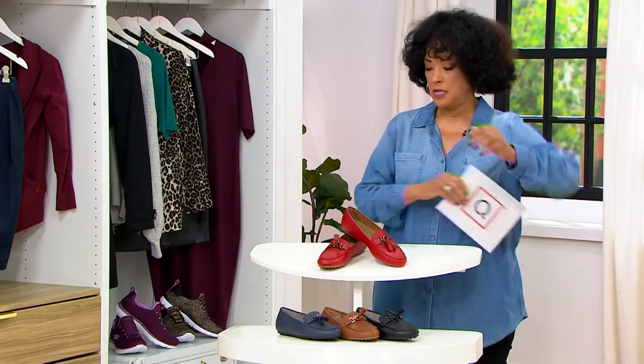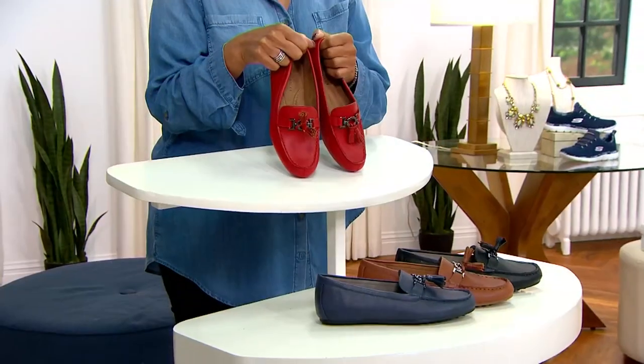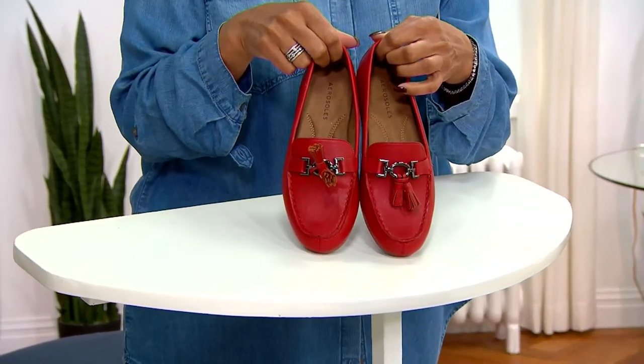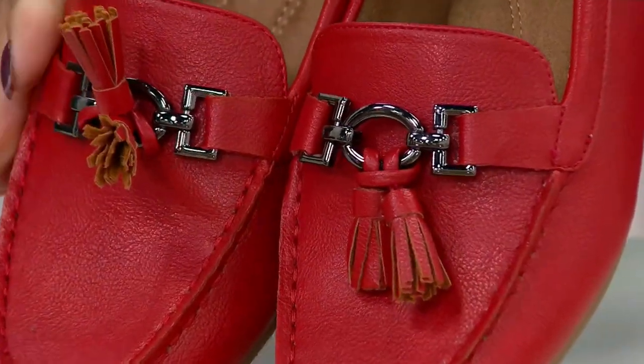The loafer we're going to talk about is from Aerosoles. Already just this week, 1,800 pairs of these have been ordered. We're going to show you why everyone is loving the Deanna loafer. This is an Aerosoles loafer — it's got the tassel detail and the buckle, very high-end looking.